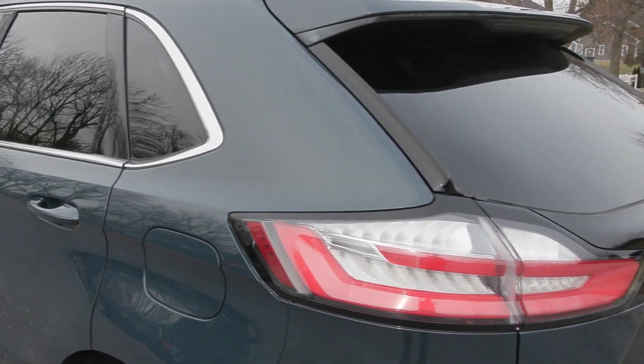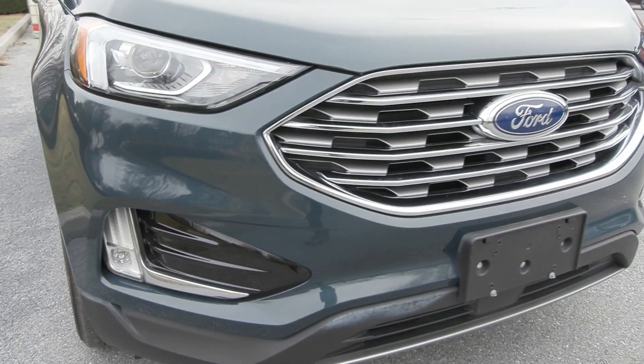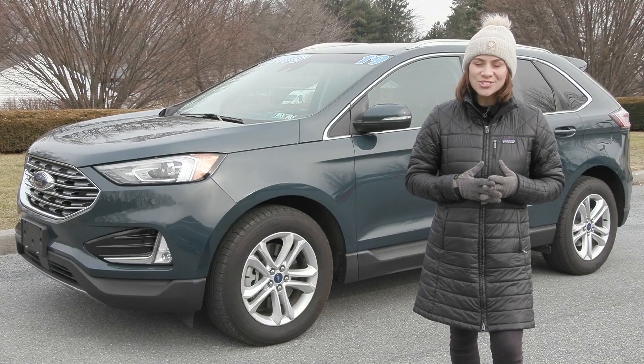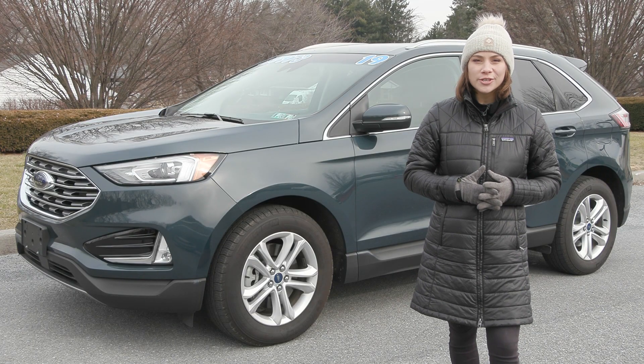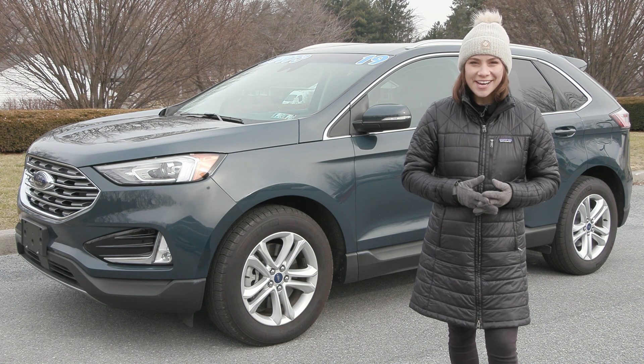If you like everything you're seeing and would like more information, have any questions, or would like to take it out for a test drive, we have an incredible team here eager to help you out. Go ahead and hit the contact us or the chat now feature on the website, or give us a call and one of our product specialists will help you further. Thank you so much for watching — I hope you enjoyed and I hope you have a wonderful day.